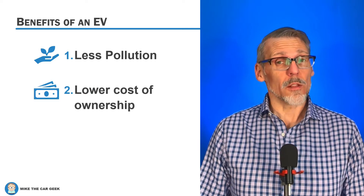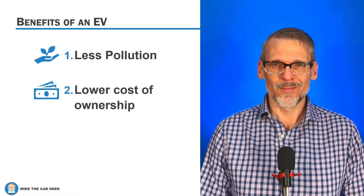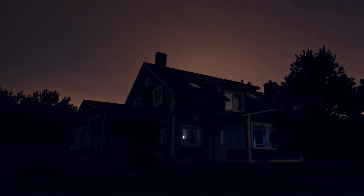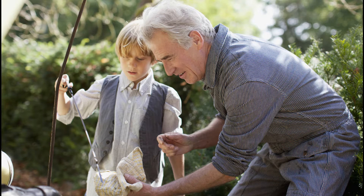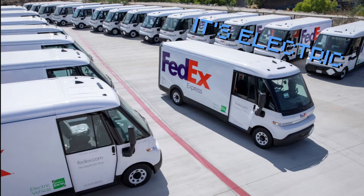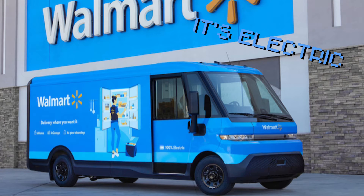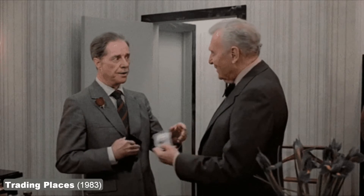Second, they have a lower total cost of ownership, especially if you charge them at home. Most electric vehicle owners prefer to charge at home and overnight when electricity is cheapest due to low demand. They also cost less to maintain with no oil changes and less brake wear. Major fleet operators are adding electric trucks for this very reason. They cost more up front, yes, but less to operate over their lifetime. They're not hippie environmentalists — they're doing this to save money.